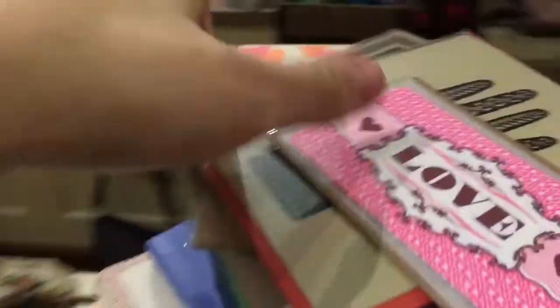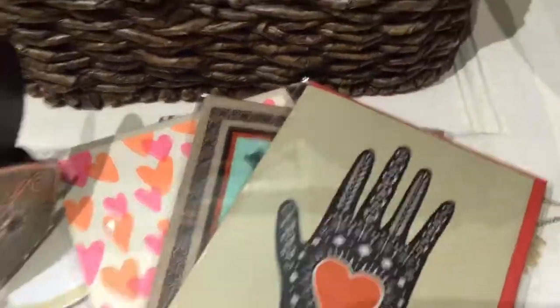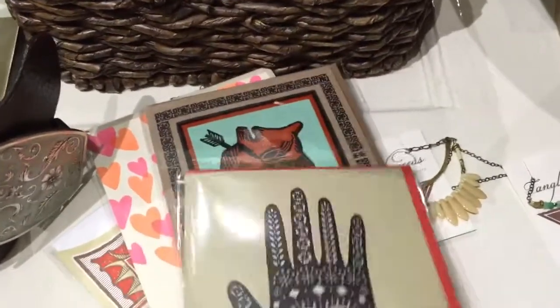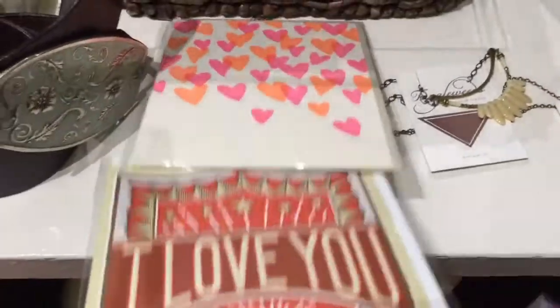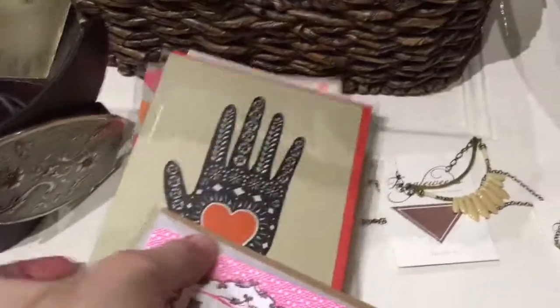Please come in. And then I'm going to show you — we got in some cards, some Valentine's Day cards. Some love cards — hearts, 'I love you,' 'El Corazon.' And there's so much more. We have quite a few cards that have come in.